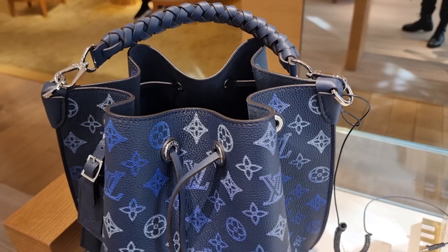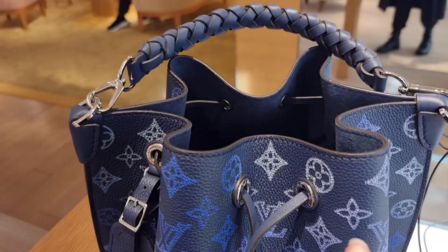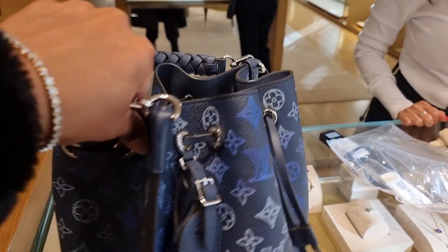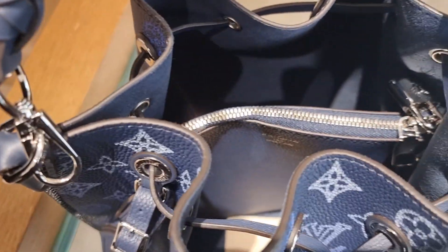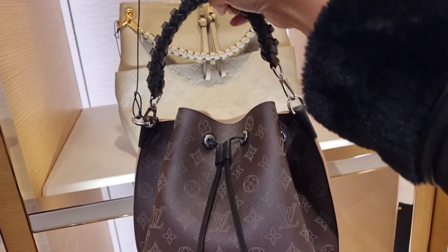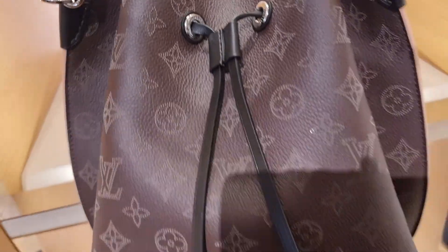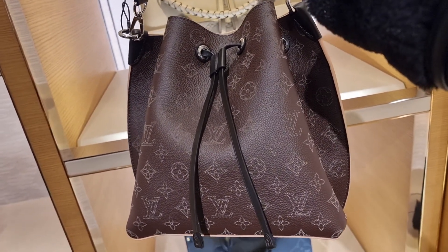This was launched last week — this bag is so pretty, silver hardware. Absolutely stunning. On my way out they also have it in the brown colourway, it's like a creamy beige inside. But the blue one is just amazing — absolutely stunning.